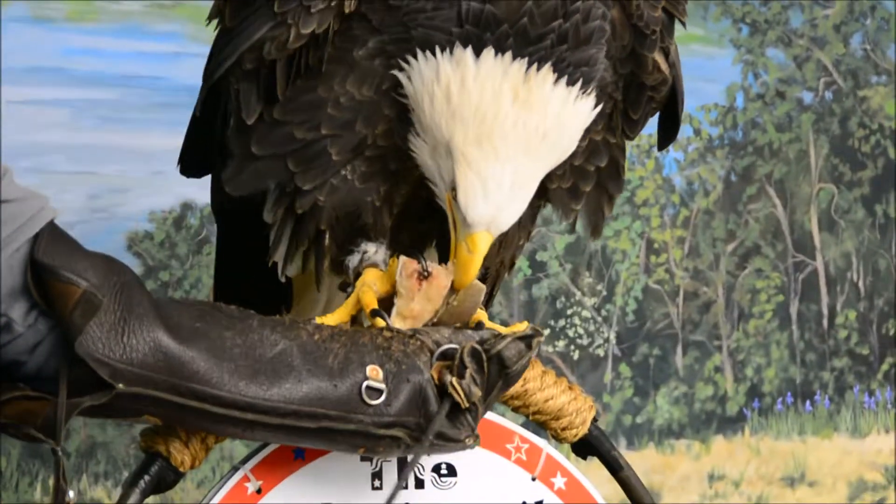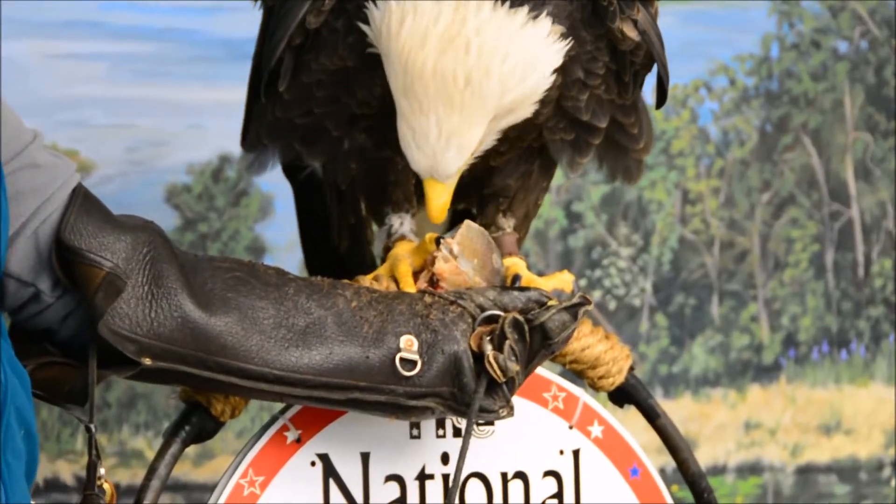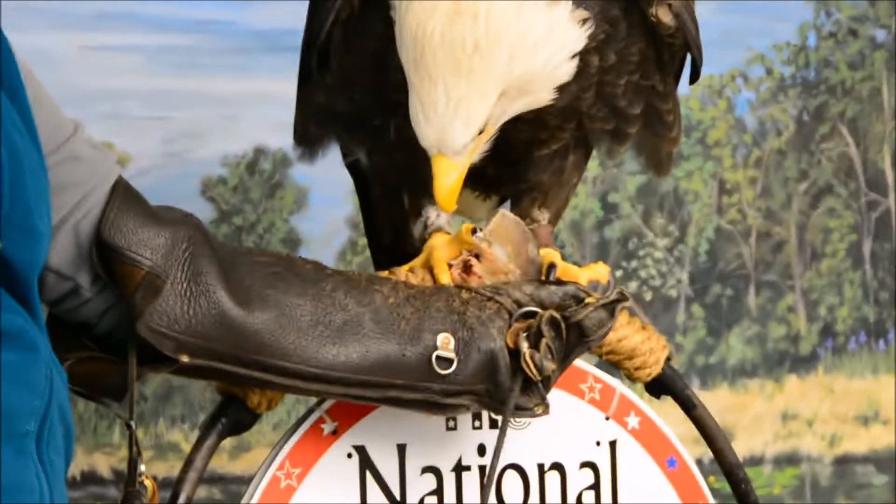There's a wingspan for you. She's going to use her beak here. You can hear some of the cracking — some of the bones and stuff crack with her. There she goes.